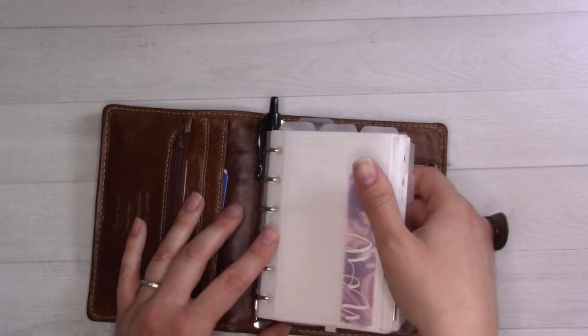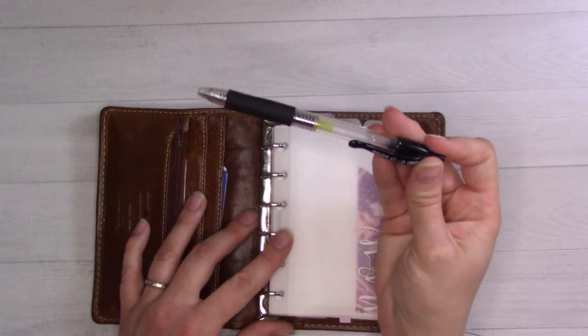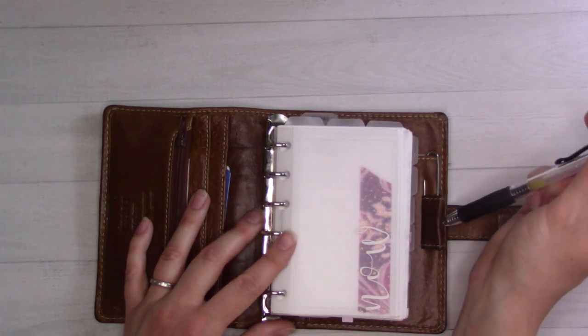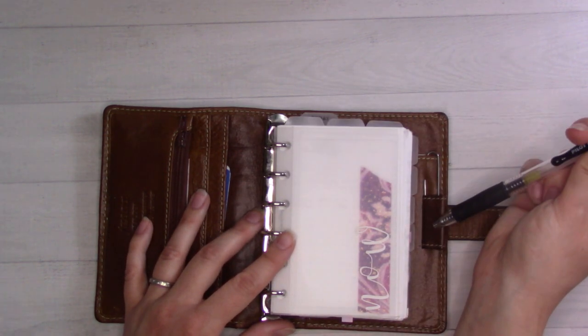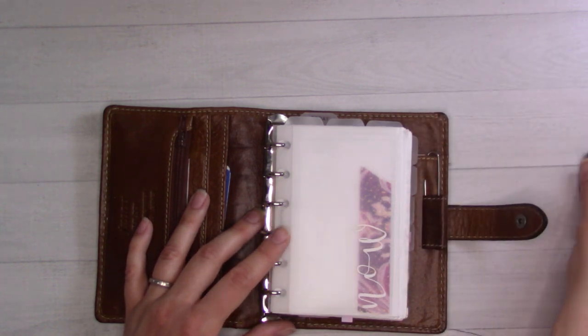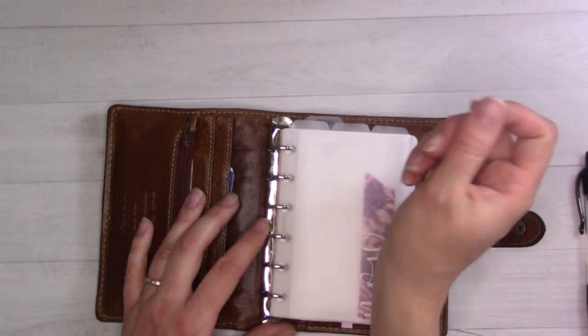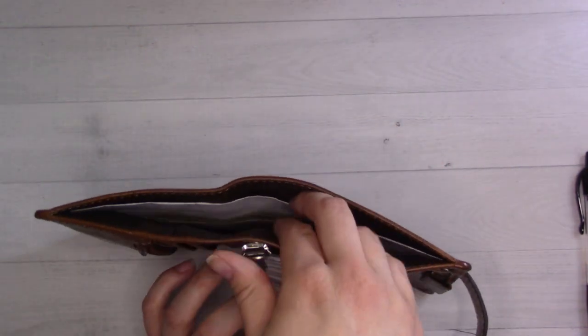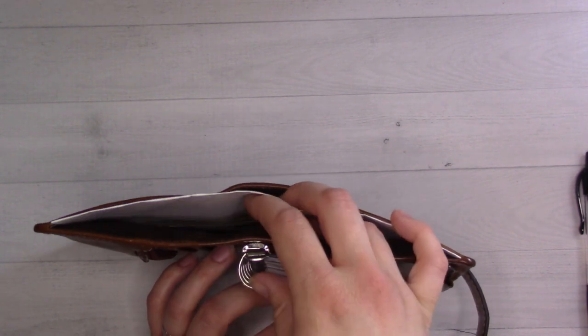I keep a Pilot G2 in the rings. If you use a Malden or have ever had one, you know the pen loop is not very big, so I keep the pen in the rings and just pull it out when I need it — you get used to it. In the back I keep a little cash and a couple of personal checks.